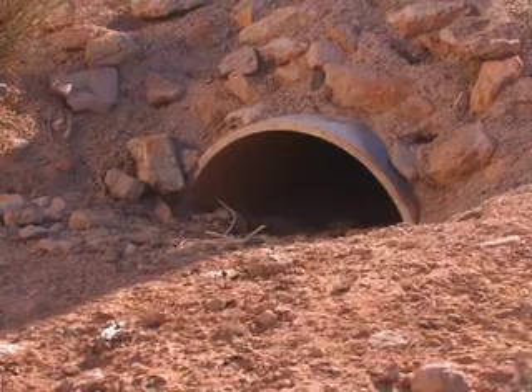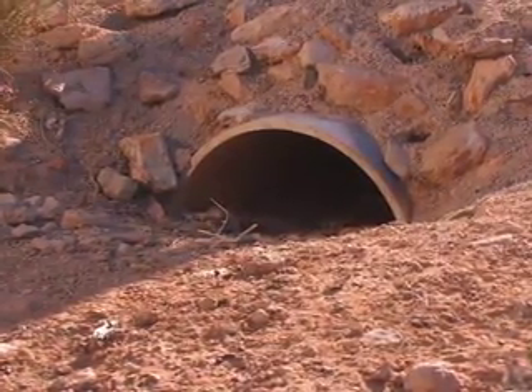They're called burrows. Now this one was built by humans, but in the wild they're built by a reptile that's such a good digger, it's named after a gopher.